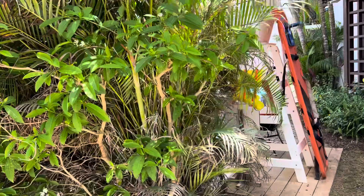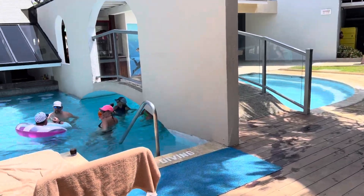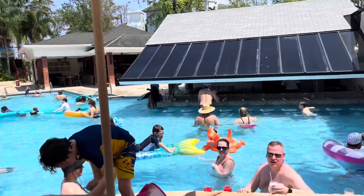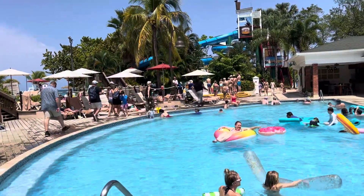We're at the pool that's located right here by the water park, and there is a swim-up bar. Kids of course can get virgin daiquiris, any kind of drink.